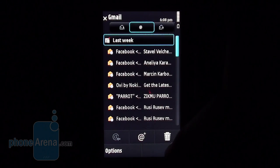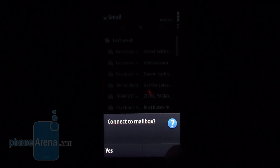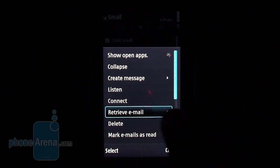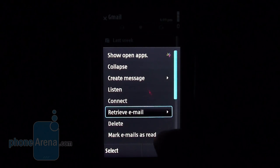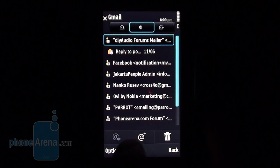You follow your email correspondence using the standard Symbian client that offers quite a few options such as support for attached files and sorting messages by sender, title, or date. Alas, it is by far not as comfortable to use as Nokia Messaging.